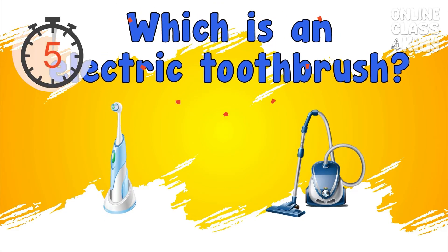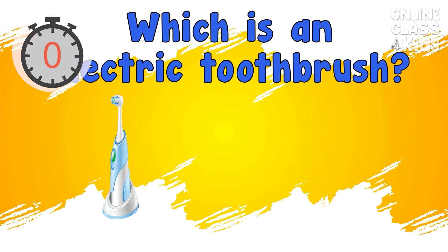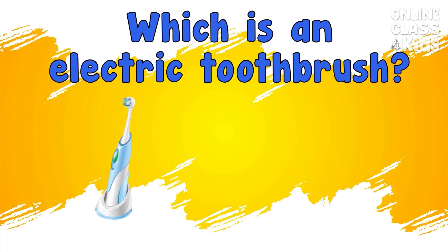Which is the electric toothbrush? Correct, it's the electric toothbrush.